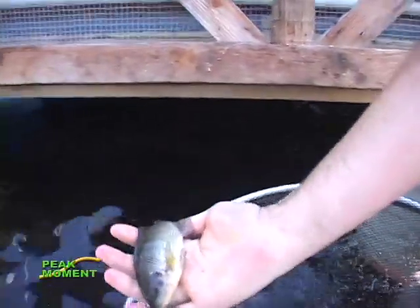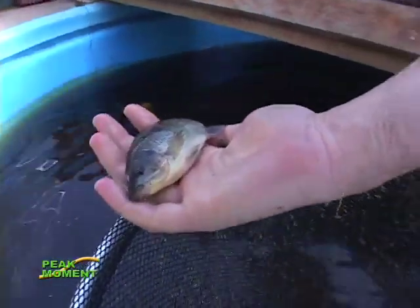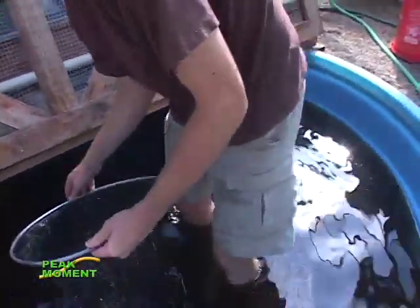There you have a Nile tilapia. That's probably about a quarter of a pound right now. How big will they get? They'll get to be about a pound and a half.